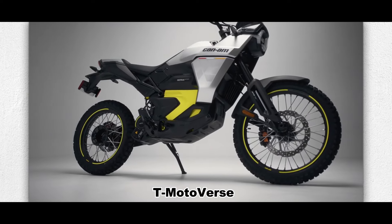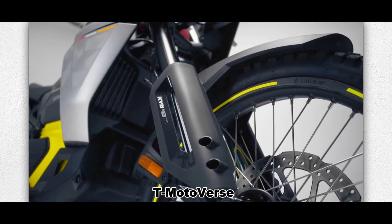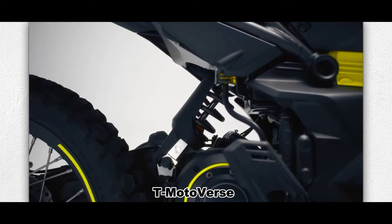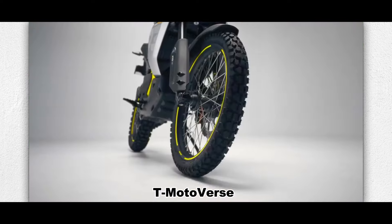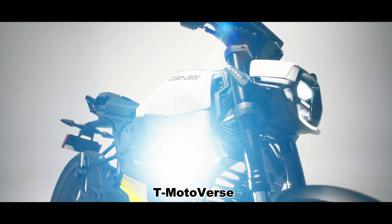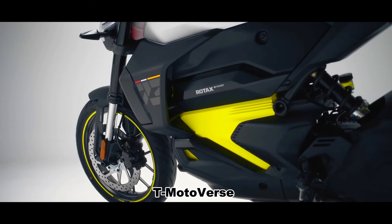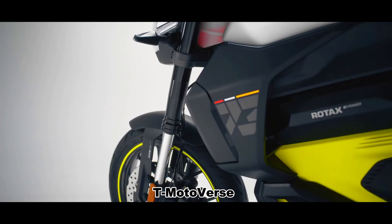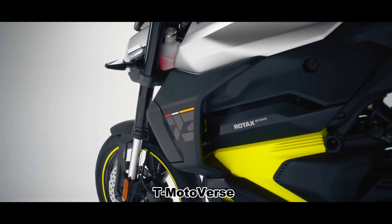In terms of chassis, the Origin is equipped with 43-millimeter KYB inverted front shock absorbers and a KYB HPG rear shock absorber with preload. Compression and rebound are adjustable, and both front and rear provide 255 millimeters of travel. The Pulse uses 41-millimeter KYB inverted front forks and a Sachs double-tube coil spring shock absorber, which only provides preload adjustability, with both front and rear travel at 140 millimeters.